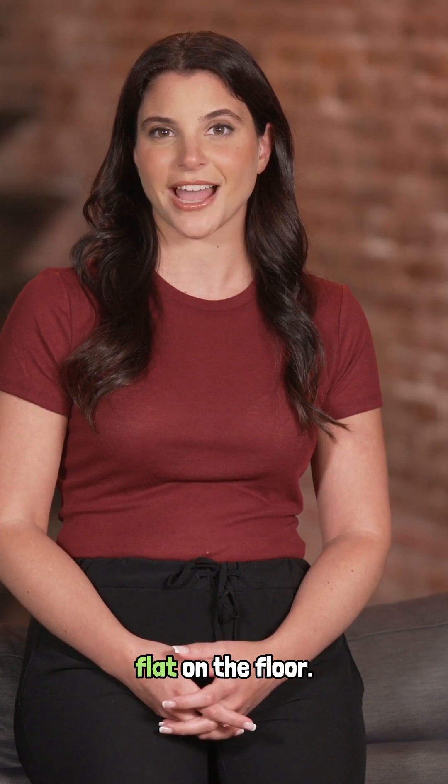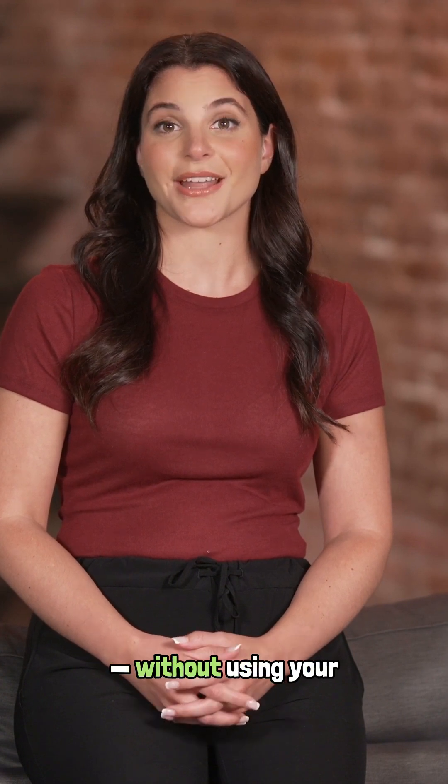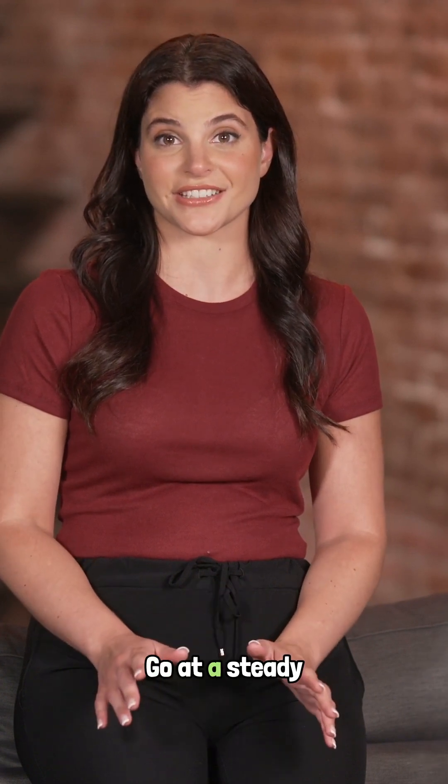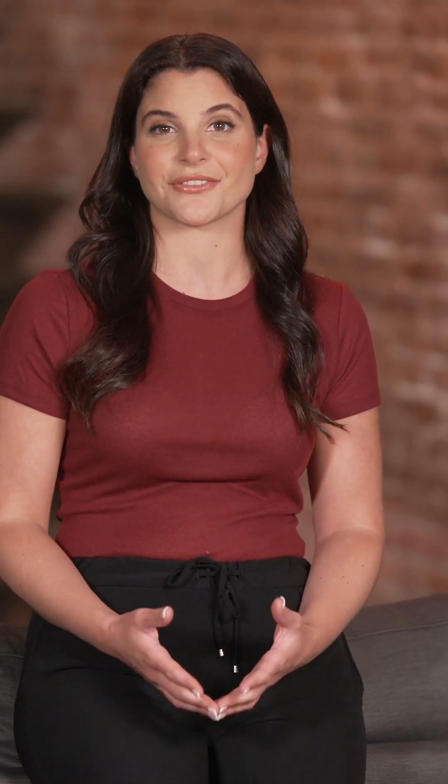Sit down in a chair with your feet flat on the floor. Now stand up 10 times in 30 seconds without using your hands. Go at a steady pace, not rushing. When the 30 seconds are up, notice two things.